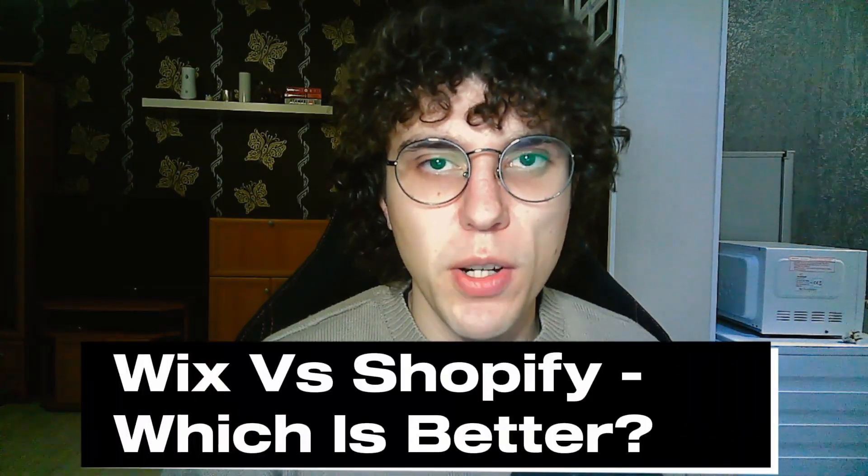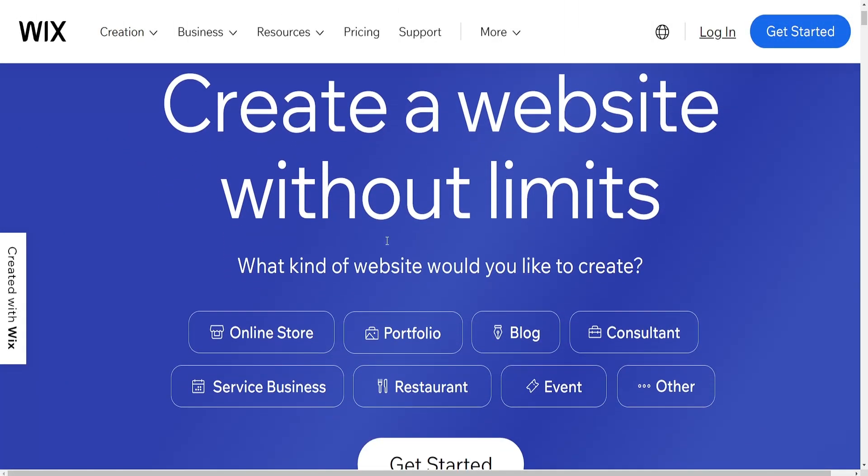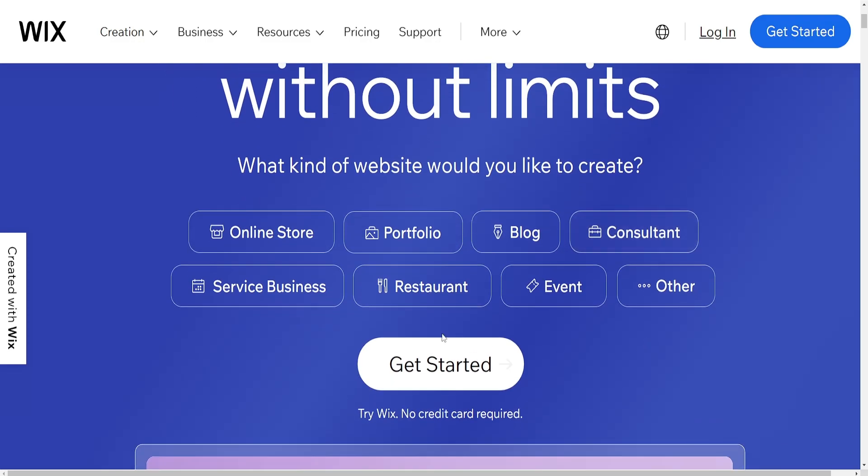In this video we'll do a detailed comparison between Wix and Shopify. Wix and Shopify are both popular platforms for building websites but they cater to different purposes primarily. Here's a comparison of their key features, strengths and differences.